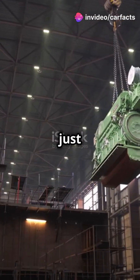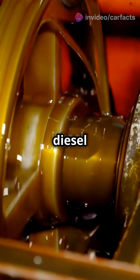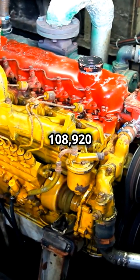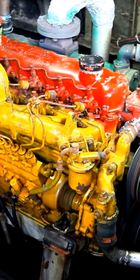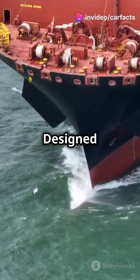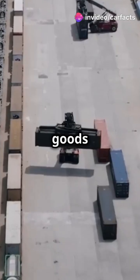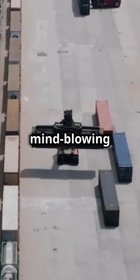But it's not just about size. This two-stroke turbocharged diesel engine cranks out an unbelievable 108,920 horsepower — that's enough to power a small town. Designed to propel massive container ships across oceans, it ensures goods get from A to B with mind-blowing efficiency.